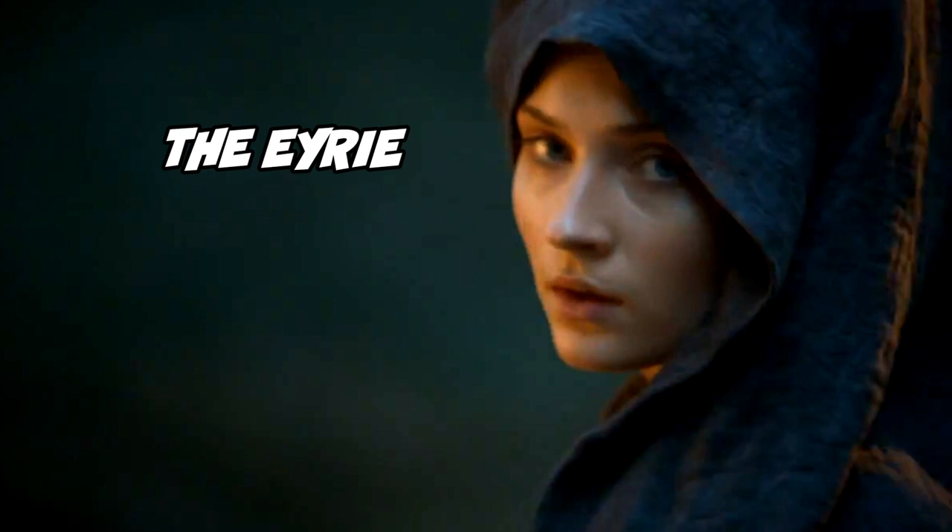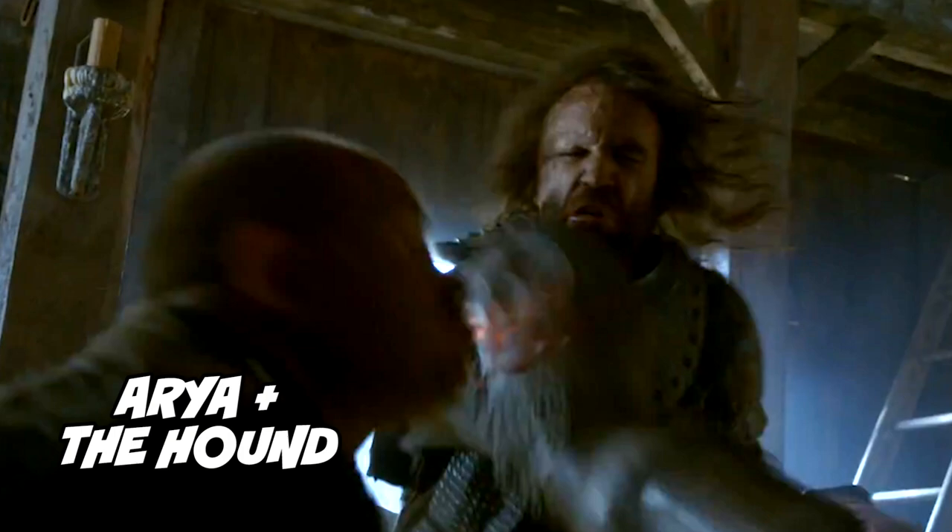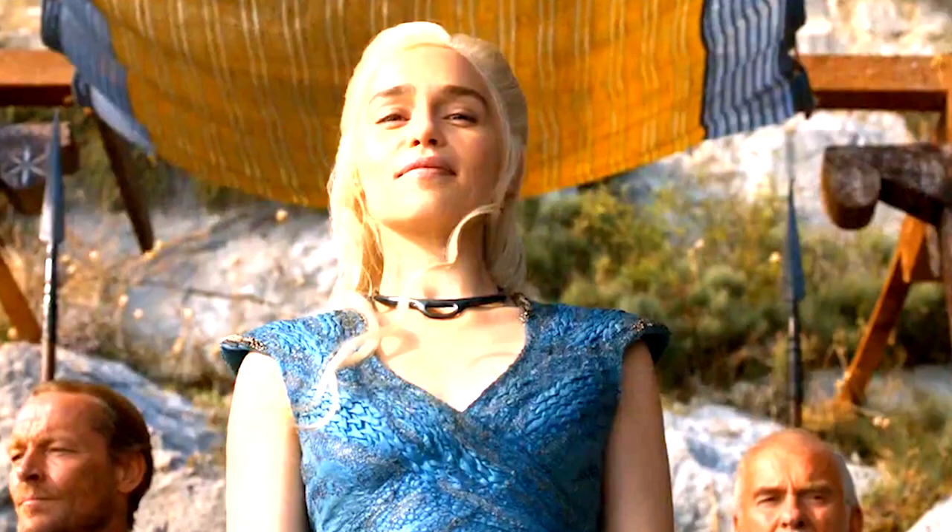Number 41: this is Sansa in the Eyrie. Littlefinger takes her there after the events of the purple wedding. Remember, Catelyn's sister is ruler there and she is totally nuts. Number 42: Arya and the Hound are still in the riverlands. This scene actually happens before the first shot we saw of her earlier in the trailer when she wasn't with the Hound.